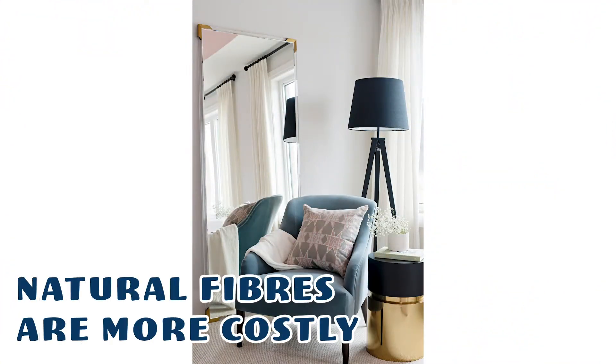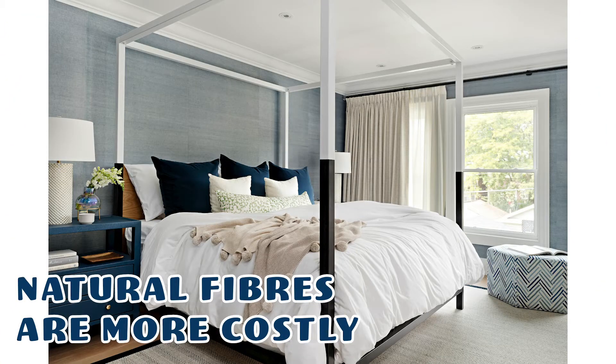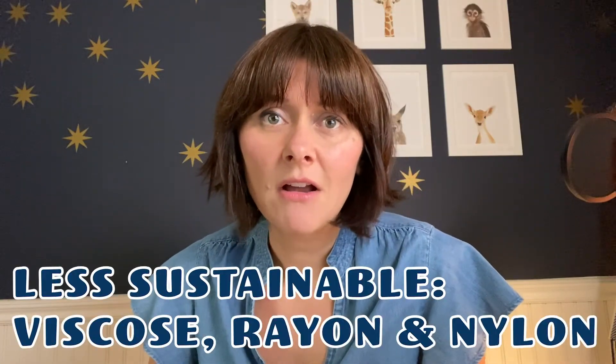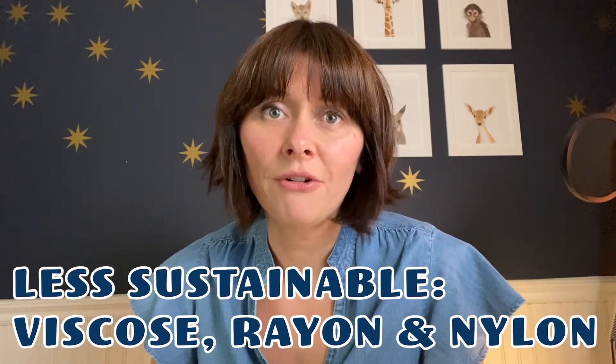Naturally occurring fibers can also be slightly more expensive. Then there are the bad guys — they're kind of like the vinyl of the fabric world: viscose, rayon, nylon. They are all artificially made; they are synthetic.